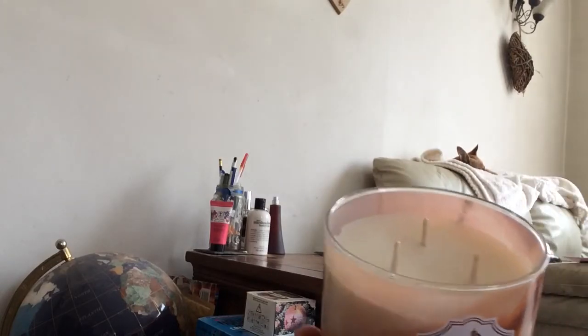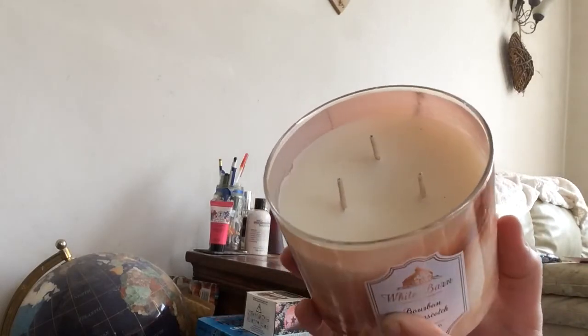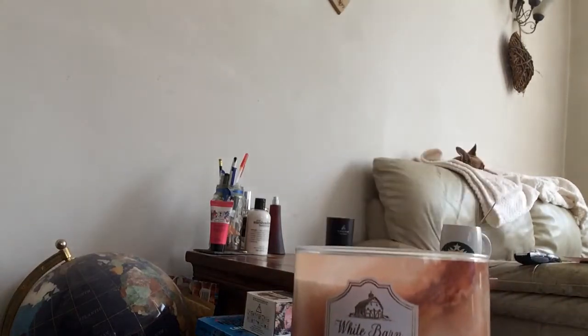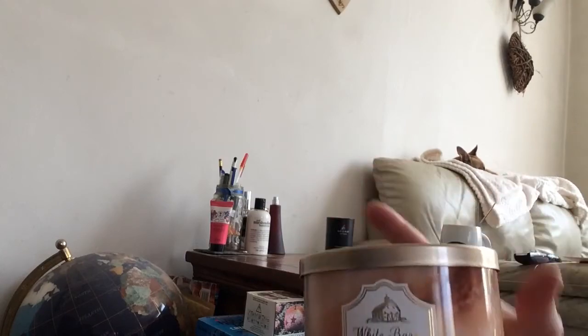But it smells gorgeous. You can see I've not lit it yet — it did get a little bit banged up in transit. It had to go in hand luggage and it was a bit touch and go whether it would actually make it the whole way. But it did, and it's not smashed — it's just a little bit messy, but that's fine.